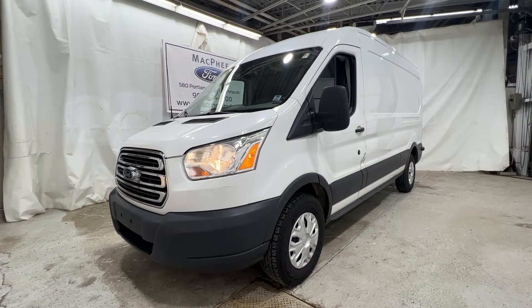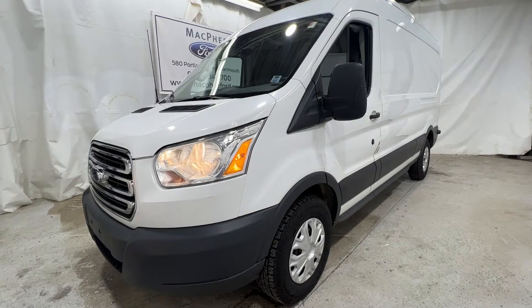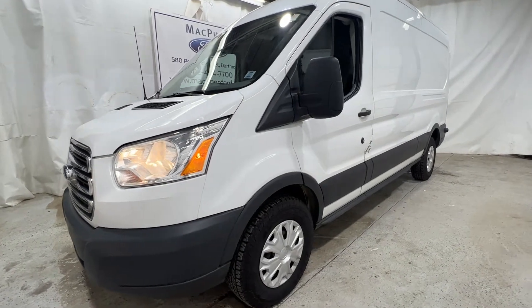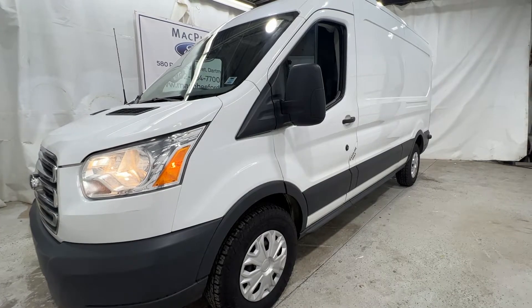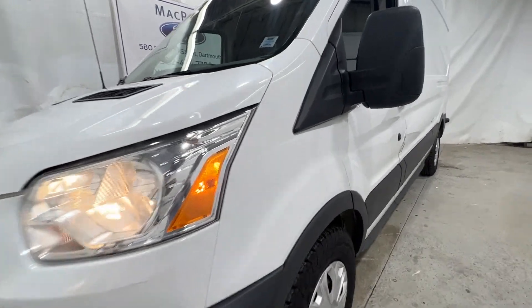Welcome back to McPhee Ford. Today we'll be looking at this pre-owned 2016 Ford Transit. This particular Transit is a Transit 250. It is a high roof with a long wheelbase, finished in Oxford white.